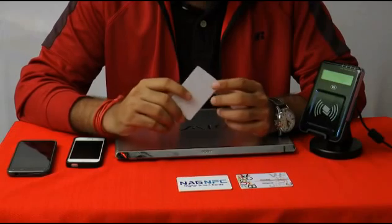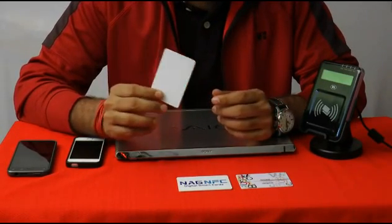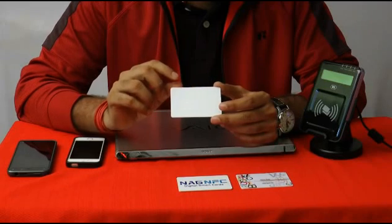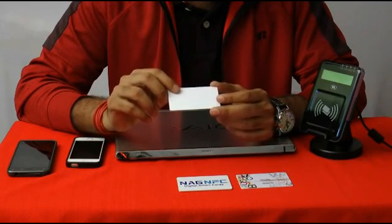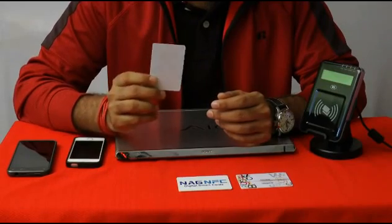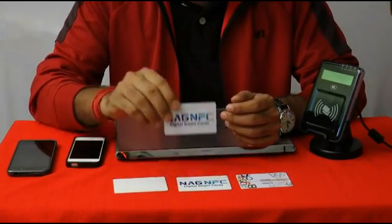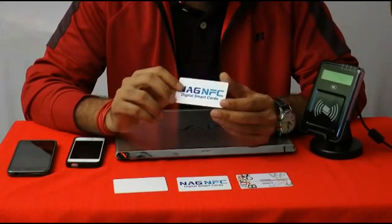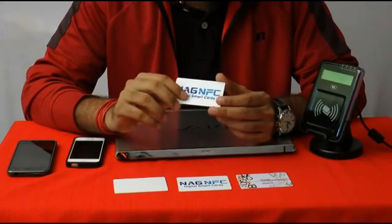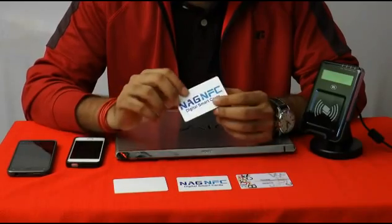This is a plain NFC card, which is just like your business card — half the size of your credit card in thickness. And this is a plain PVC card which has a high quality NFC built inside. This is one type.